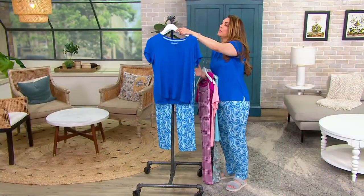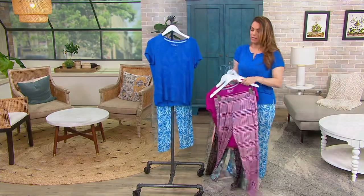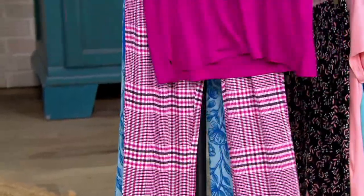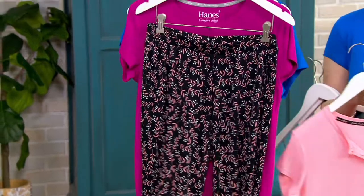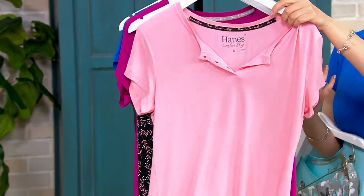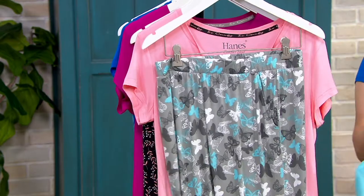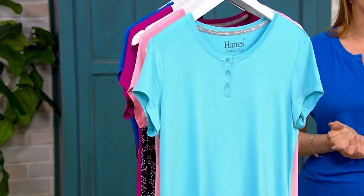The regular inseam is 29 inches. The petite inseam is 27 and a half inches on the pants. The story here is this fabric is as soft as a rose petal — it's a feather knit. We're going to talk about that and so much more with Marianne Ahern.